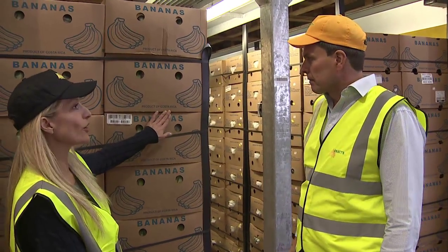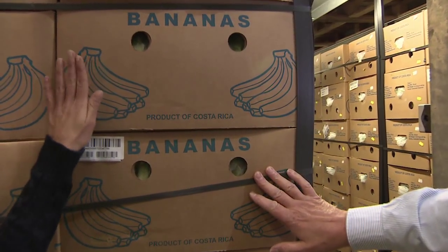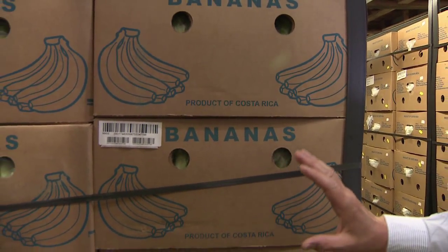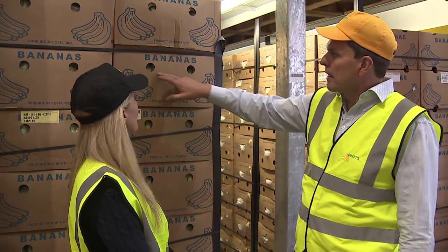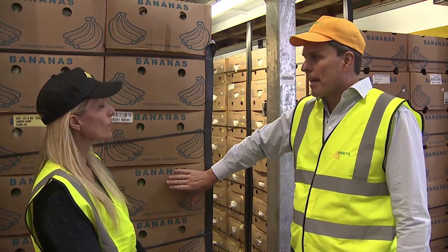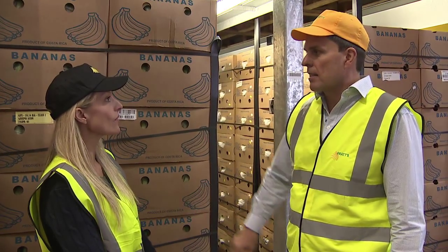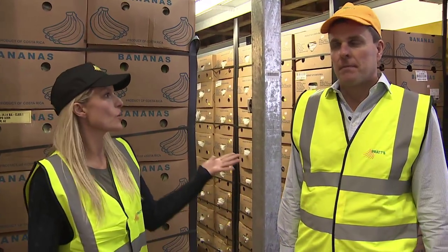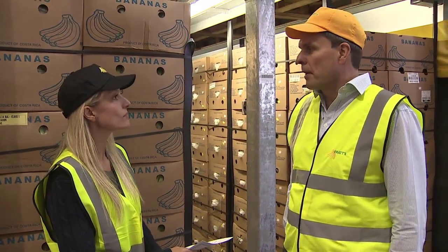Now I can see on the box: Costa Rica. Yes, definitely. These have come from Daniel and his team. When will these have been picked? These would have been picked about three to four weeks ago. They've been packed in a plastic bag inside the box. This is exactly how it was picked and packed on the plantation — we've not changed or touched it since then. So you say three to four weeks ago — have they been travelling the whole time?